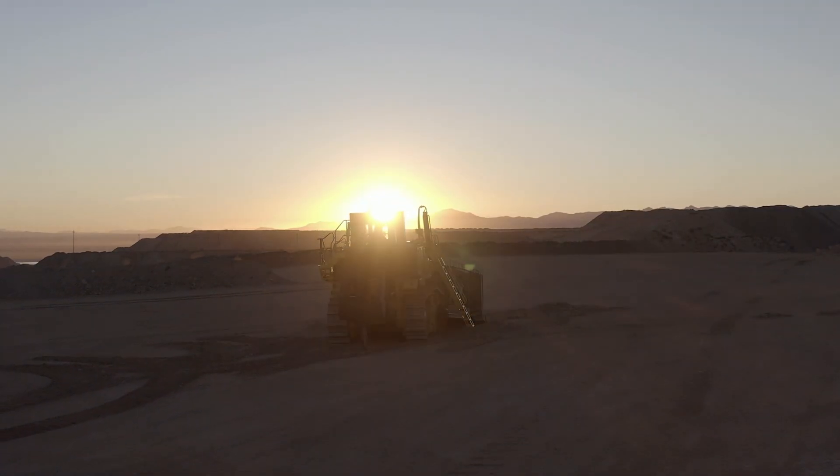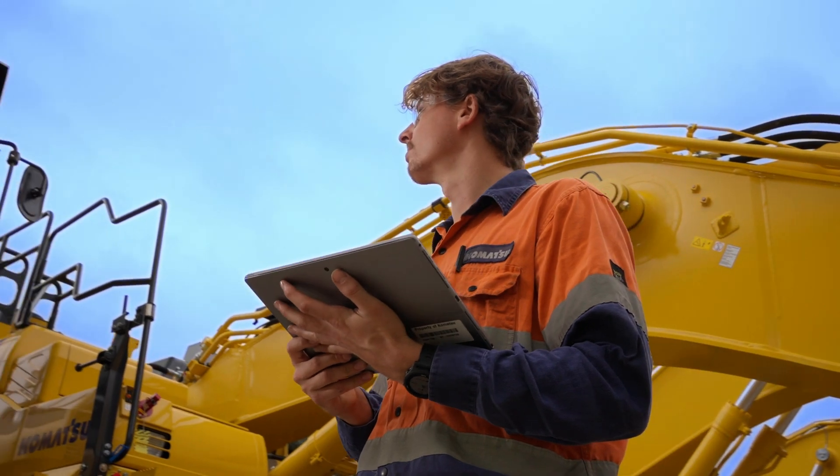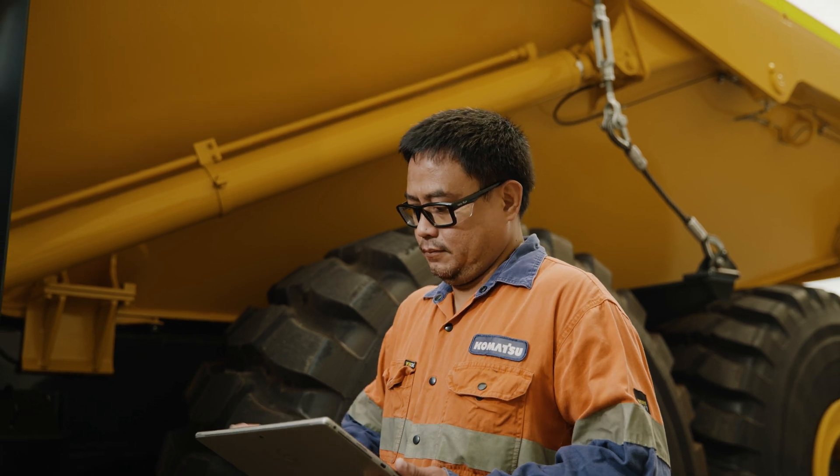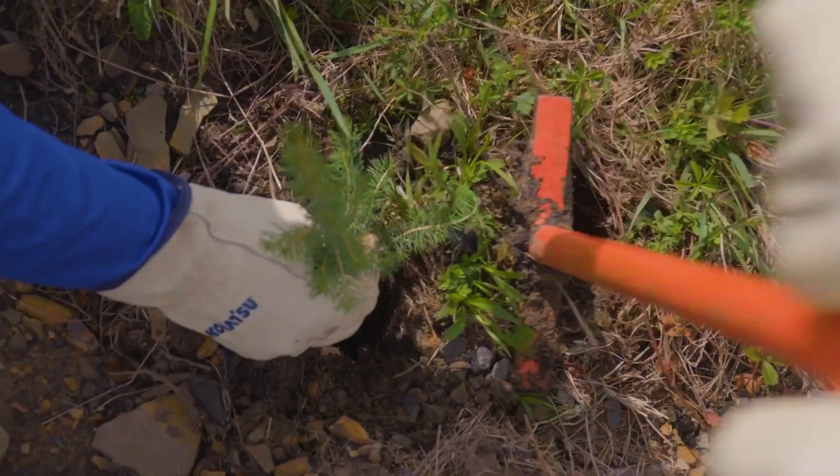Imagine a future where we've conquered carbon emissions. A place where your power solutions are both efficient and sustainable. A future where people, businesses and our planet thrive together.